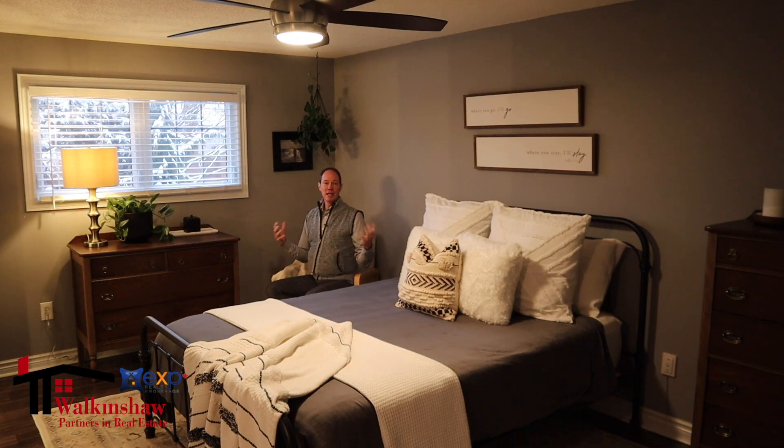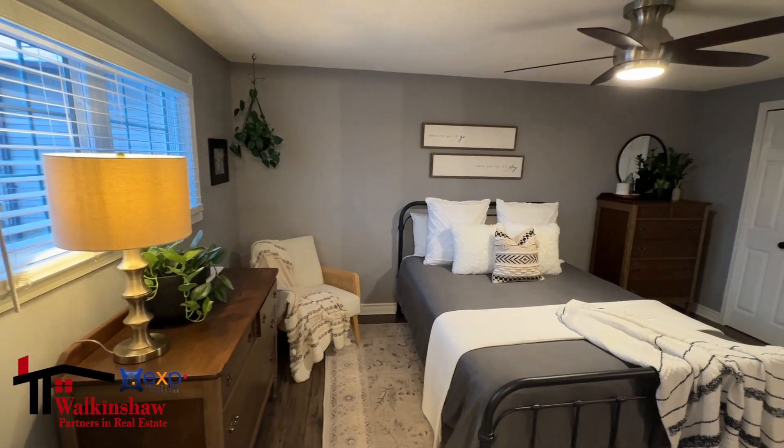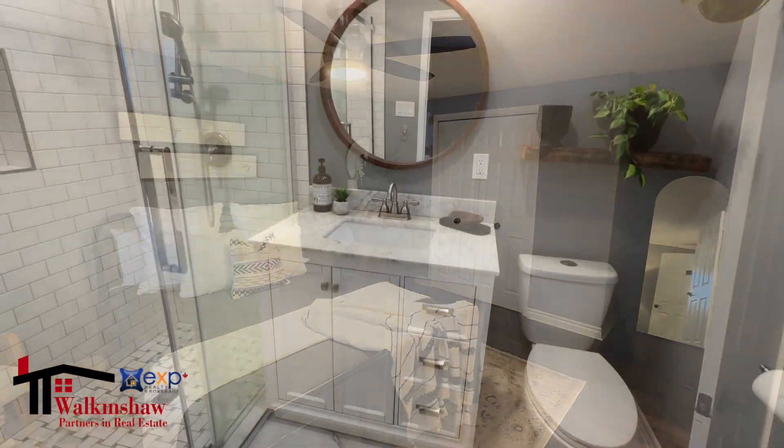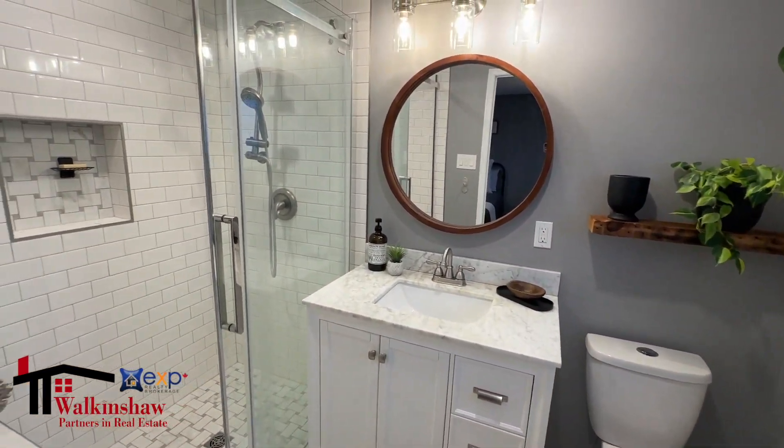Right at the top of the stairs, we've got a really spacious primary bedroom which has a good-sized window overlooking the backyard and a three-piece en-suite, which is such a bonus.